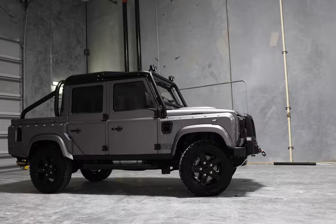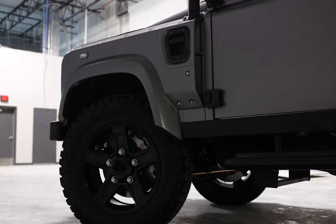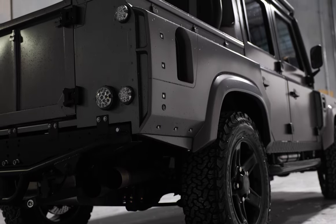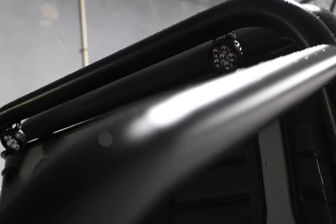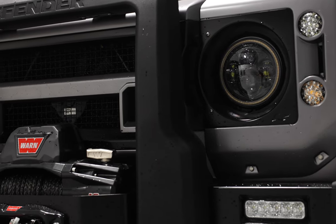Safari sits on 18-inch Land Rover Boost wheels with BFG all-terrain tires. This 110 also features a wide body kit, a four-point roll cage, four LED round spotlights up front with two in the rear, a classic front bumper with a Warn winch, and a silver steering guard.